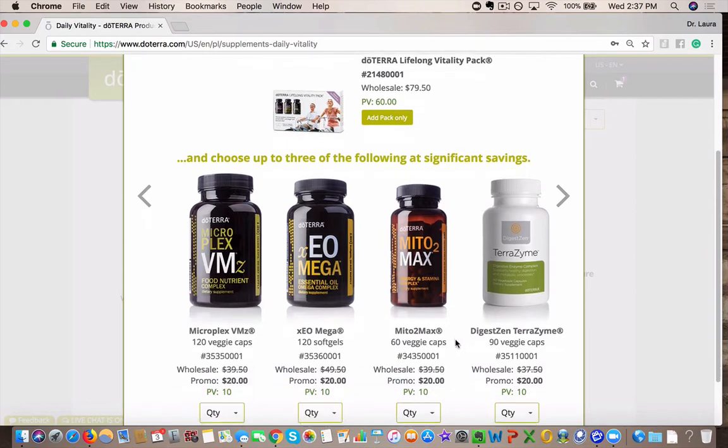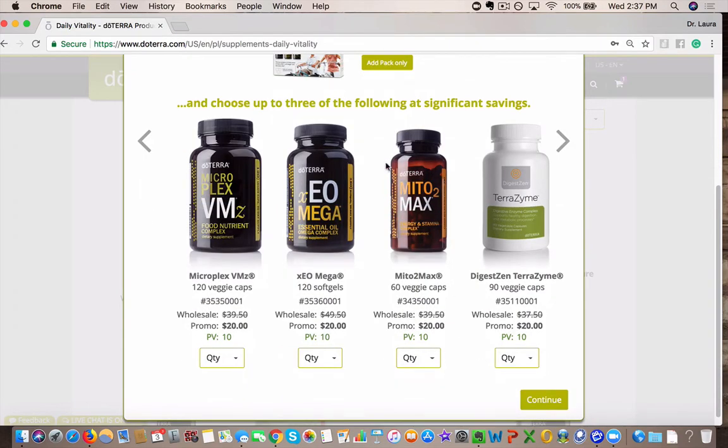So what you can do — you guys can see here — the Mito-2 Max. I love this for adrenal support, for feeling tired all the time. If you need a little bit of support in that area, it's got adaptogenic herbs like ashwagandha and cordyceps and things to help here. So you can add that in. You can choose up to three, and it lets you know this right here. That's one of my favorites.